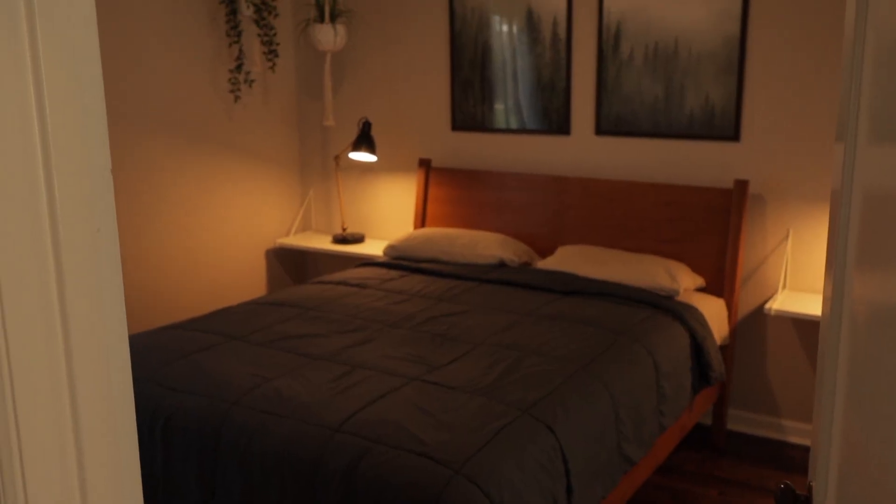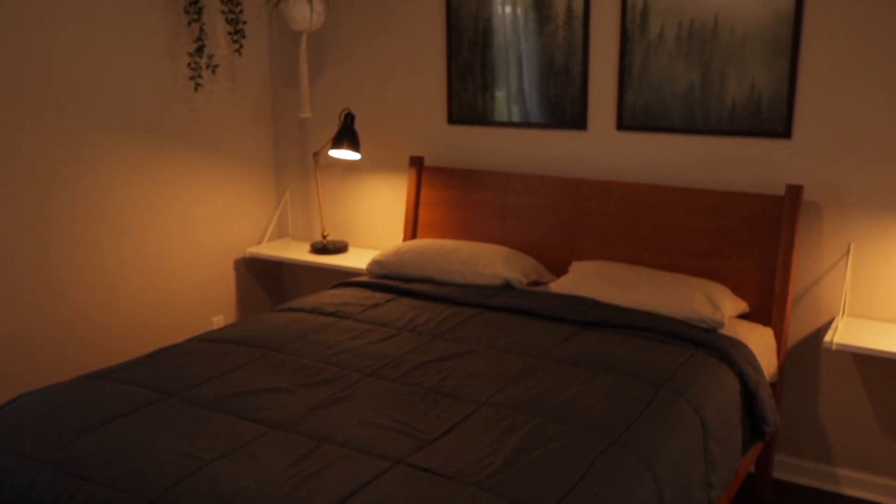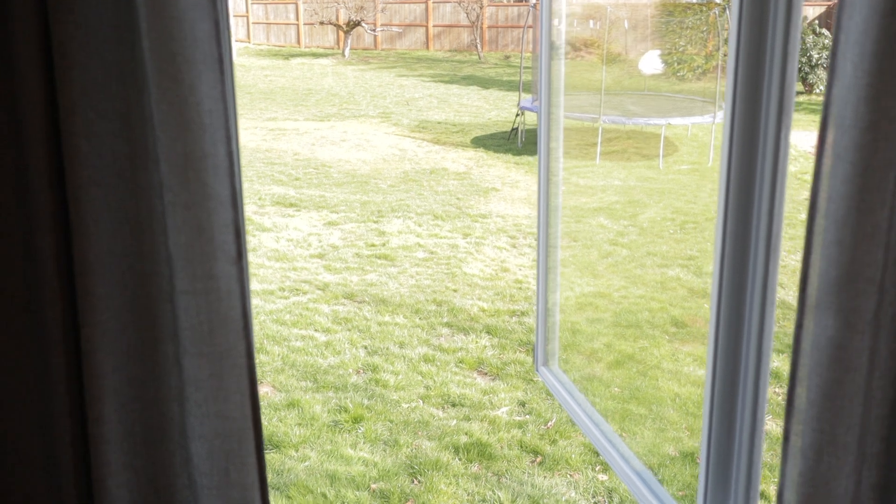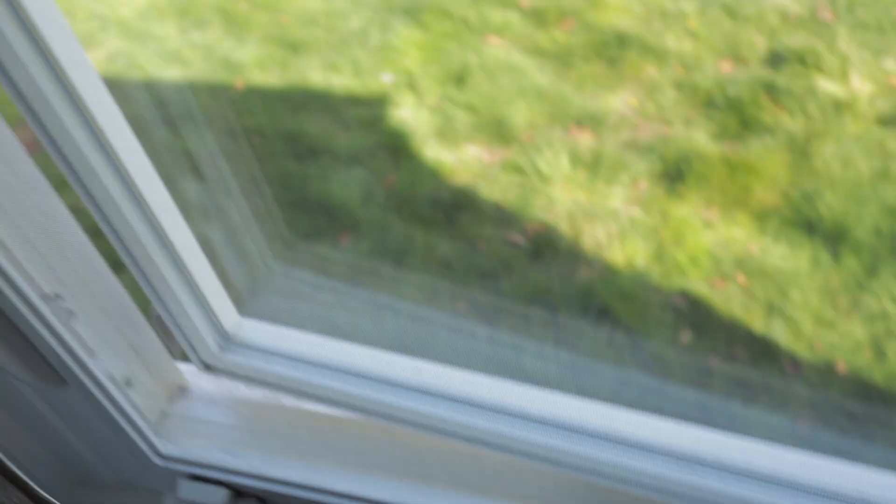Then we have our master bedroom, which is nothing too fancy — it's definitely a smaller master. We have a queen size bed in here and another big window. One cool thing about our windows is how they open: you unlatch it, turn it, and it's a big old window that opens all the way up. Basically we can open it the whole way. It's kind of stupid but I thought it was a cool little feature when we first looked at the house. The windows are real good at keeping sound out too — we have a fairly busy road back here.